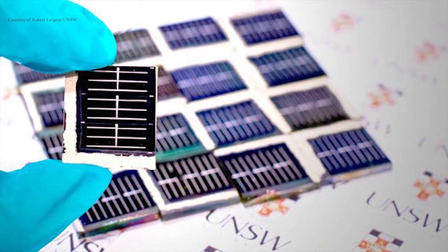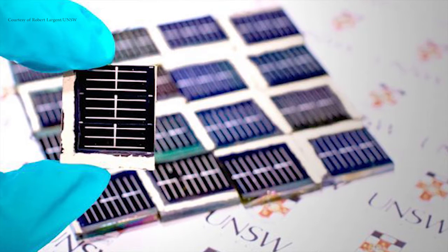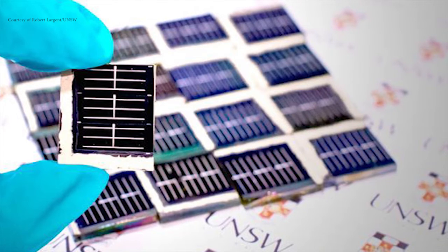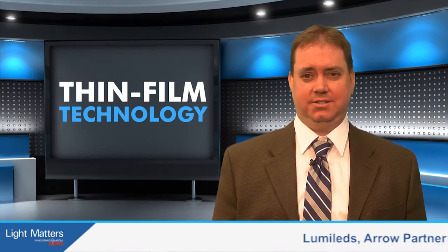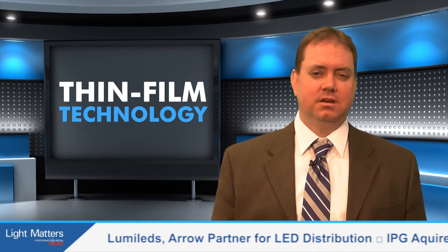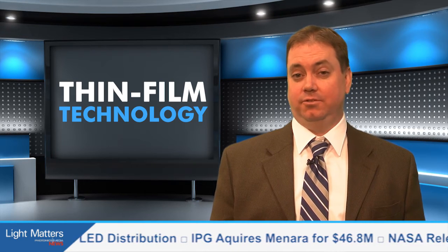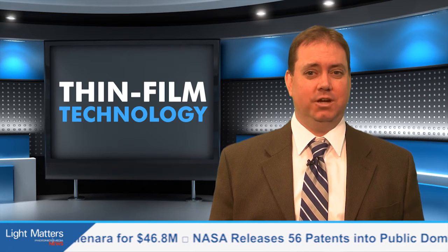These CZTS cells can be directly deposited as layers that are 50 times thinner than a human hair, and have been found to respond better than silicon to blue-light wavelengths. These cells can also be stacked as thin-film on top of silicon cells, which could ultimately improve their overall performance. The researchers hope to create thin-film photovoltaic cells that are flexible, durable, and inexpensive enough for widespread integration in buildings.